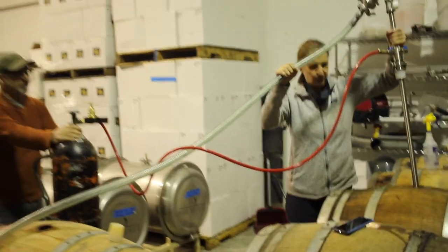Today we're hand bottling the Skin Fermented Gruner Veltliner from our vineyard, the Delando vineyard. It's a very special day. This is one of our favorite wines, and we have a chance to make sure everything gets in the bottle.